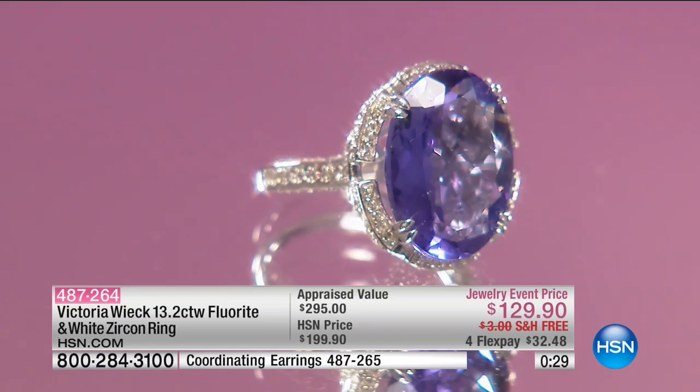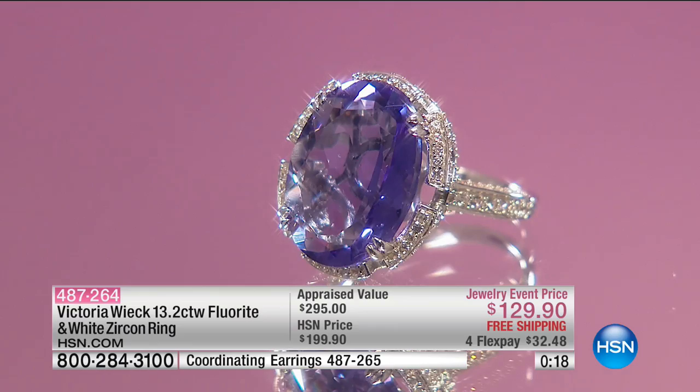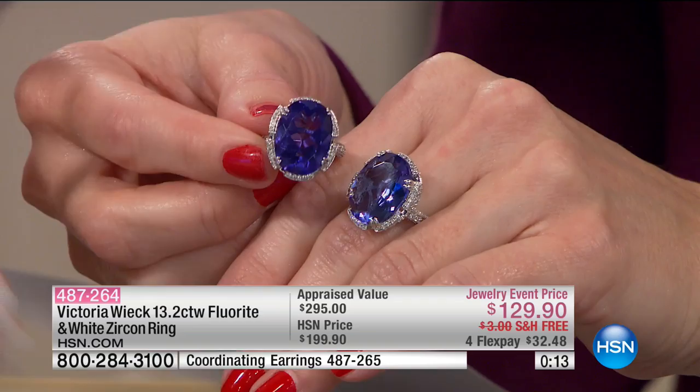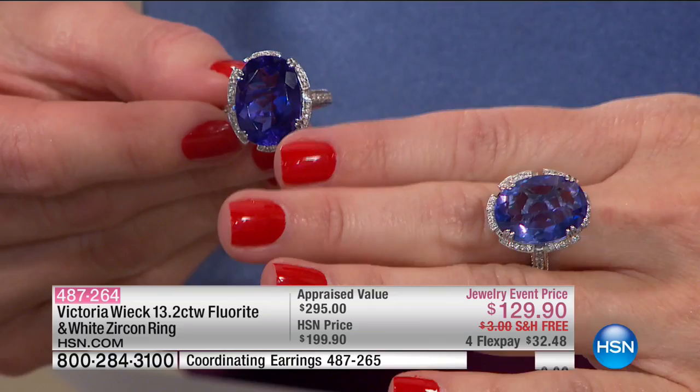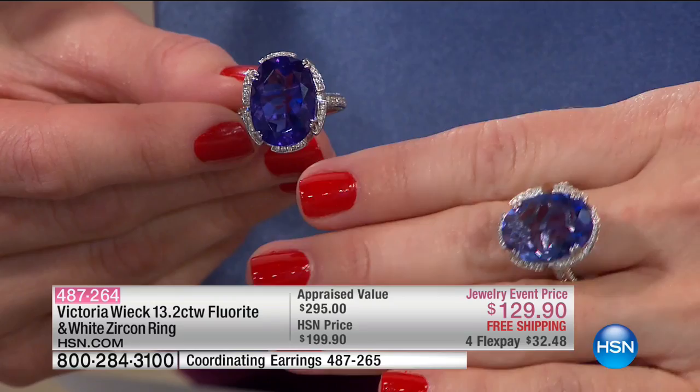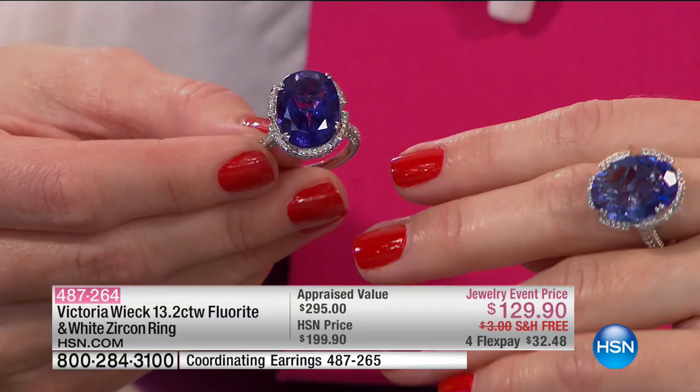We do have the coordinating earrings — the item number is called out on the bottom of the screen. The uniqueness is amazing. Can you see a little bit of the red flashing there? What happens is it's not exactly like a tanzanite where you're seeing the pleochroic nature of it, but you're still going to see enough color play in that fluorite. You see how it just brings those pigments out — the different colors. It's amazing.